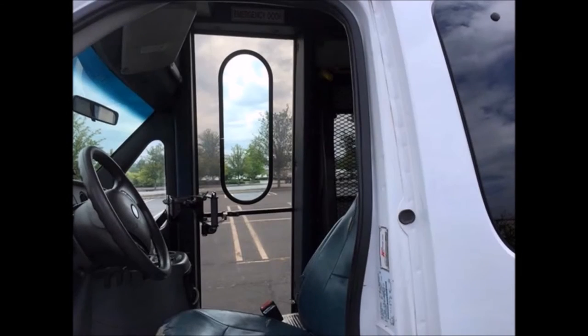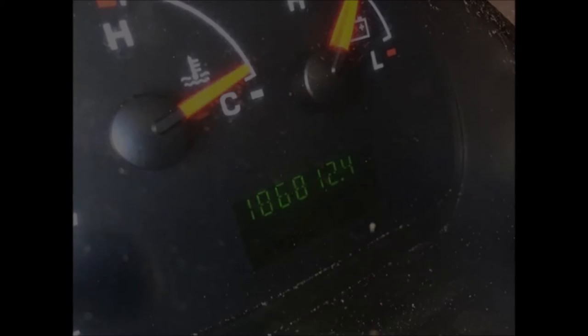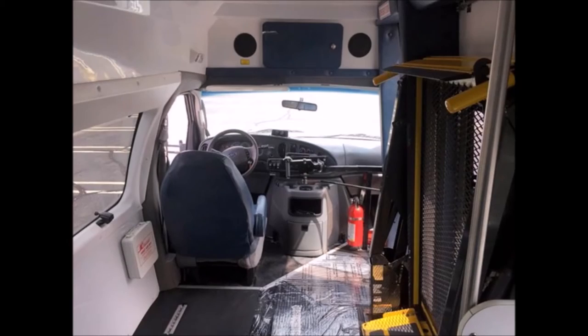It features a high-back driver's seat, AM/FM stereo system, and has 186,812 miles. Black rubber floor with flip seats and seat belts. The AC blows strong and cool, with front and rear heating as well.